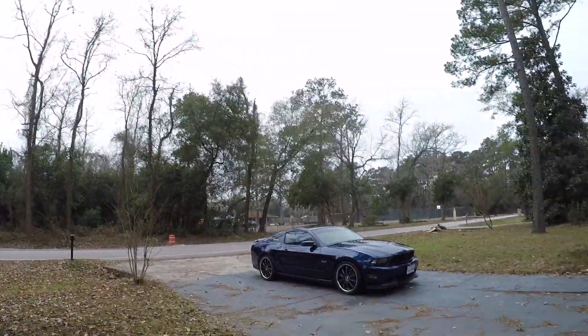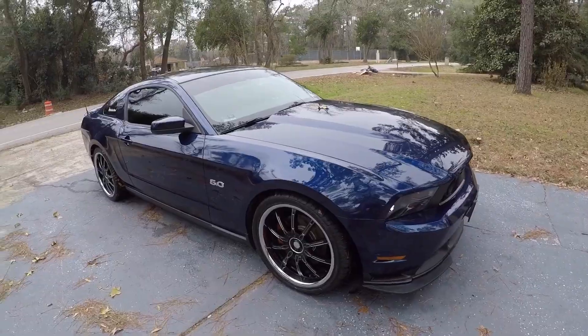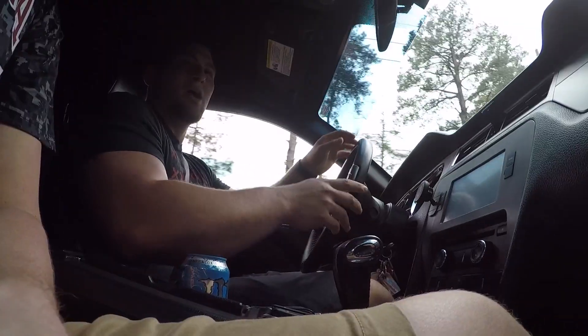What is going on guys, Logan here for a new video. Today I'm going to be meeting up with Brothers on Wheels — he's another automotive YouTube channel. He has a 2016 Mustang GT. I'm meeting up with him and letting him do a review on my 2012 Mustang GT. Just got done cleaning Bubba, he is looking very good today — nice little reflection there.